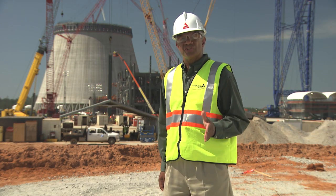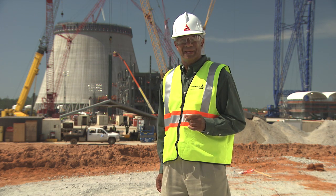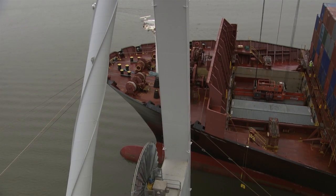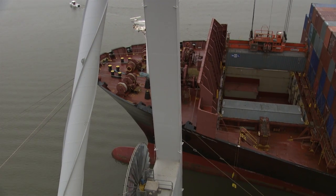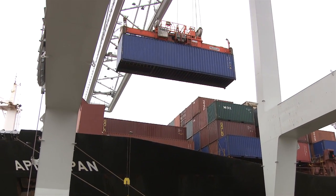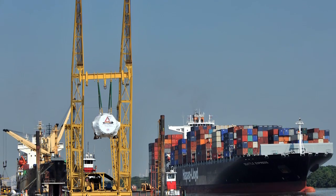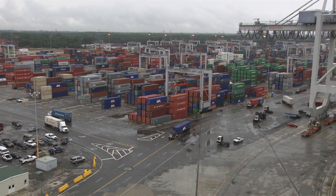The Port of Savannah is the largest single-terminal container facility of its kind in North America. Efficiency and sustainability are key priorities for the Georgia Ports Authority. By electrifying the ship-to-shore cranes, the Port of Savannah saves over 1.8 million gallons of fuel annually. The ocean terminal, where many of the Vogel 3 and 4 components enter the country, covers over 200 acres and provides 1.4 million square feet of versatile storage space.